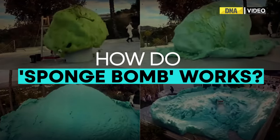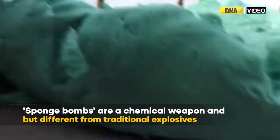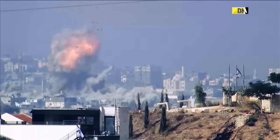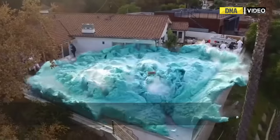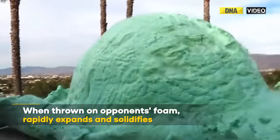So how do Spongebombs work? The Spongebombs are a chemical weapon that are different from traditional explosives. They do not explode in the traditional sense. Instead, they trigger a certain explosion of foam. When thrown, the foam rapidly expands and solidifies.